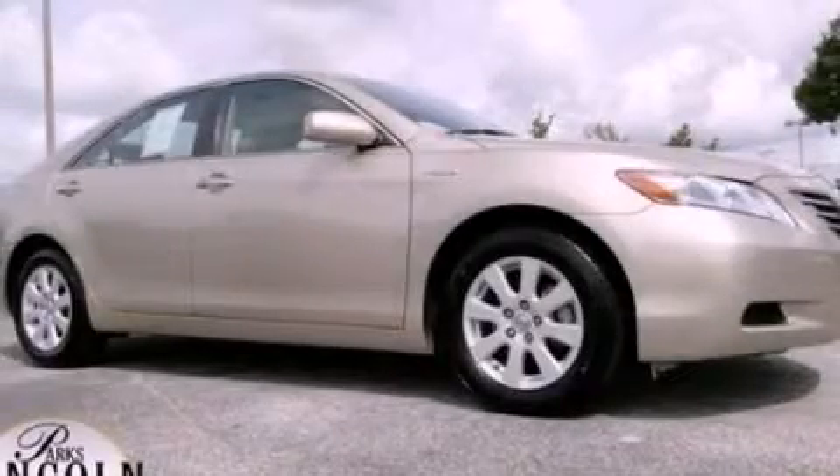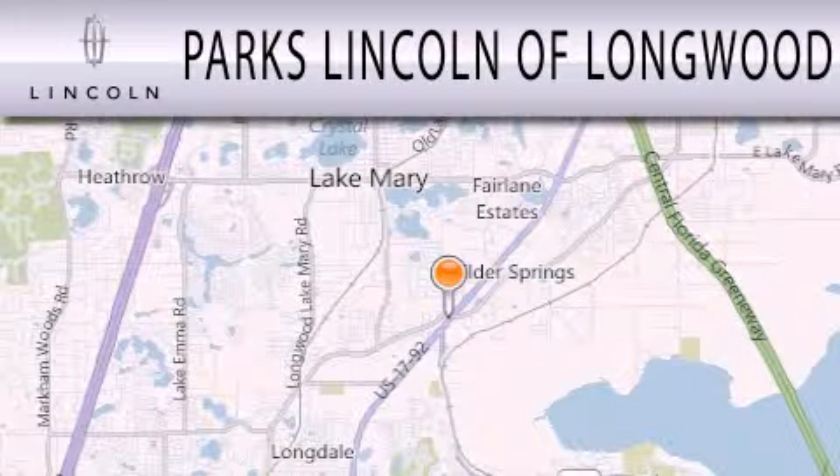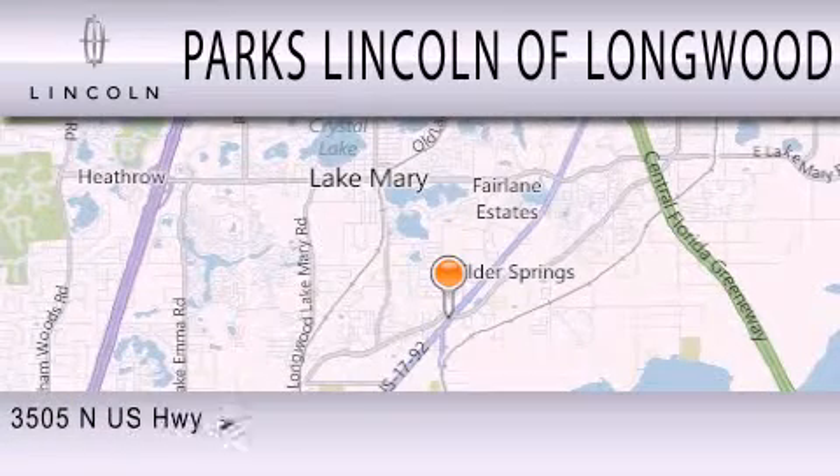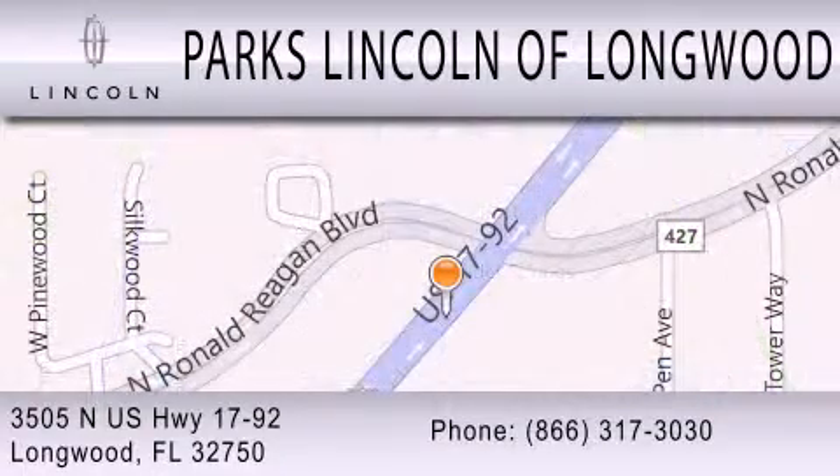Please call us today for more information on this great vehicle. Parks Lincoln of Longwood is dedicated to doing everything possible to ensure that the experience you have selecting your next vehicle is as pleasant as possible. We are located at 3505 North US Highway 1792 in Longwood.